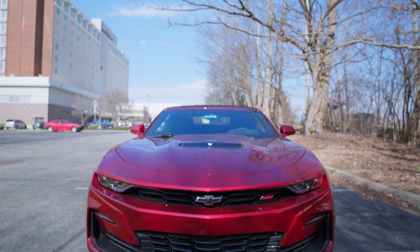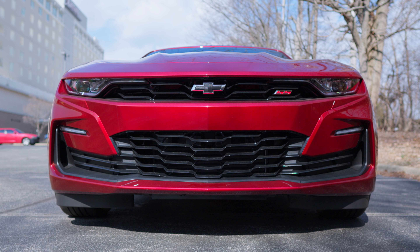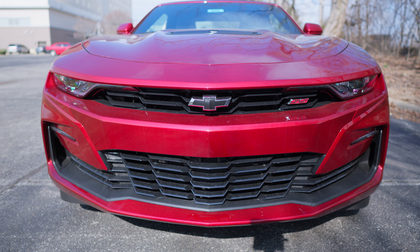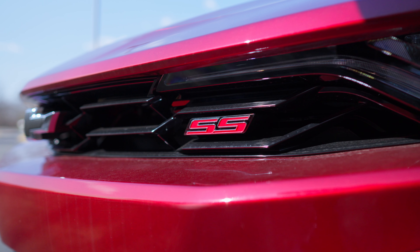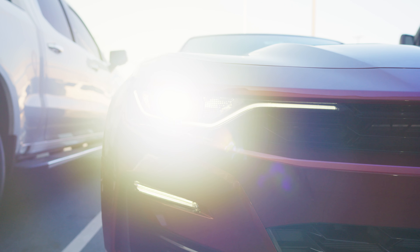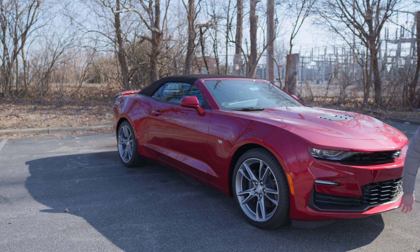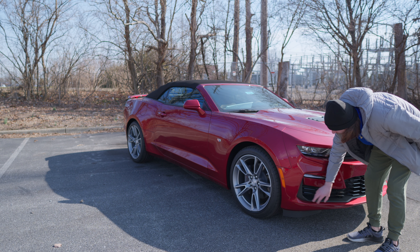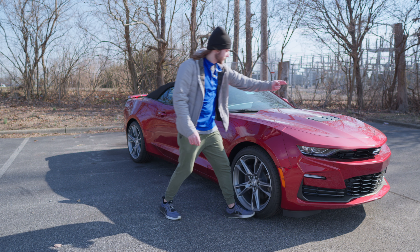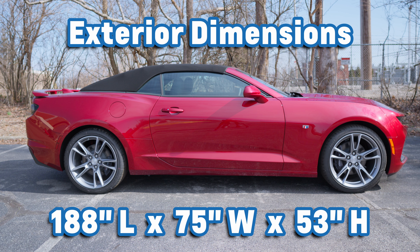Starting up front, you have a very distinct front grille. The Camaro has always had unique, recognizable, iconic styling in the front. You've got a black Chevy bow tie, a big black and red front grille with accented grille pieces, SS badging, LED headlights, and LED daytime running lights that even say Camaro on the inside. Super aggressive. You've got those little running lights down there, a body-colored splitter at the bottom, some ground effects, and a faux carbon fiber look on the sides. You just look at this and you know it's a Camaro.